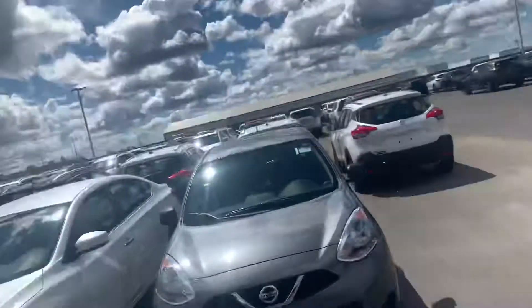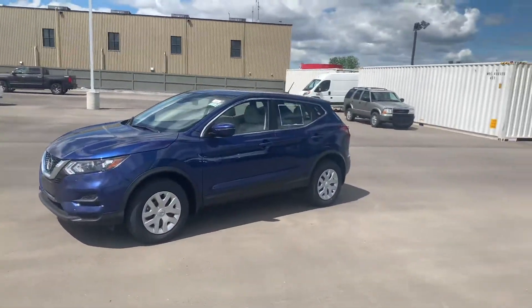Hey there, how's it going? This is Ish with LA Nissan. I'm the one who's been speaking back and forth here, so I thought we could just run out here and send a short video on the 2020 Qashqai that we were talking about. So I have it right here pulled up — of course the 2020 Qashqai S Manual.